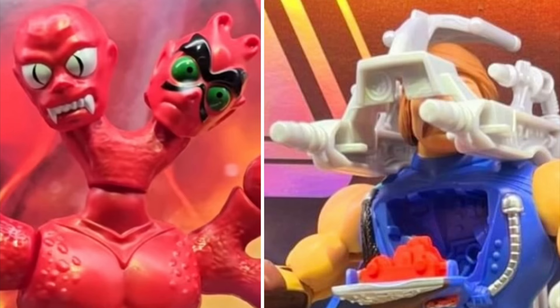Guys, those are all the figures that have been revealed so far for MOTU Origins and the Cartoon Collection range. There will of course be more reveals as SDCC kicks into high gear over the next couple of days, and we'll be covering all of the action here as well. Let me know what you guys think about all these new reveals — hit me up in the comment section and I'll catch you guys again real soon with more content. Take care out there.